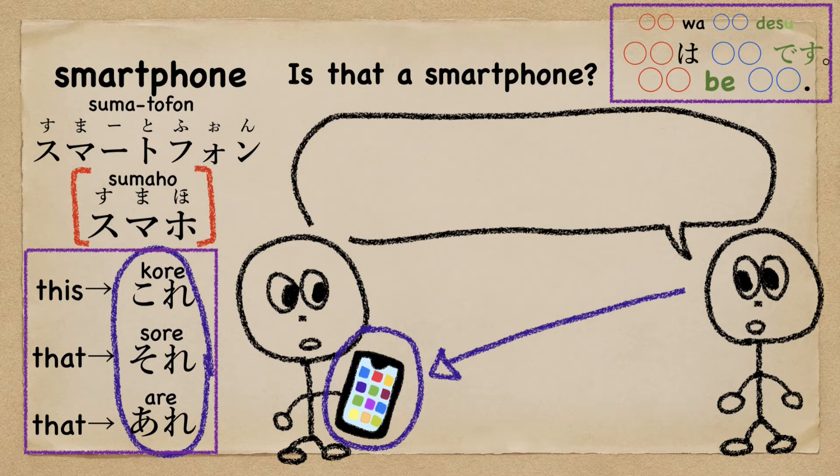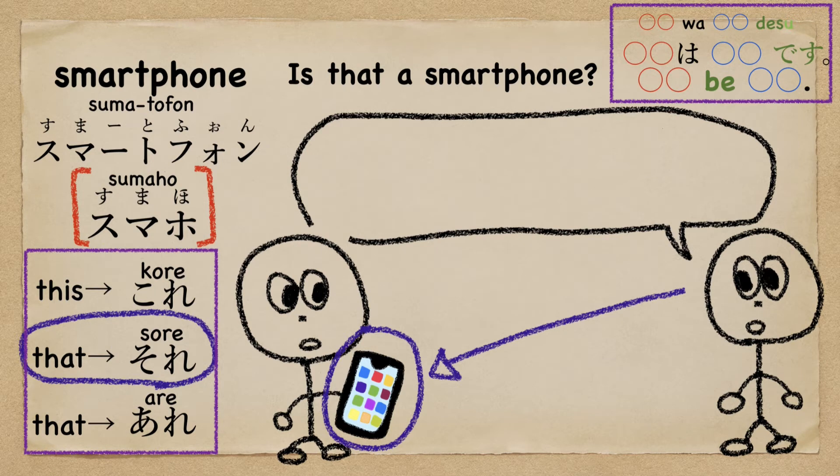Then, which one is the best? 'Is that a smartphone?' in Japanese?